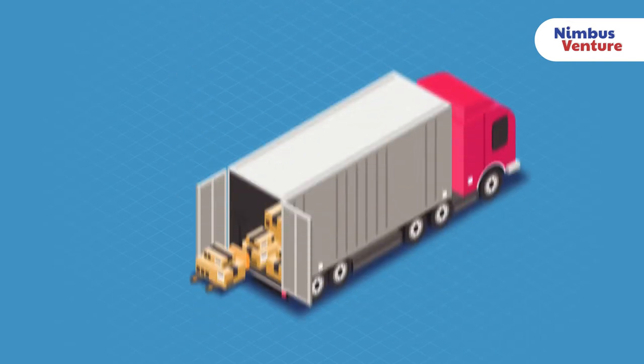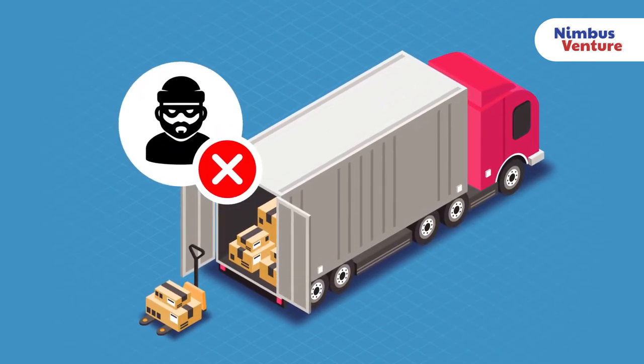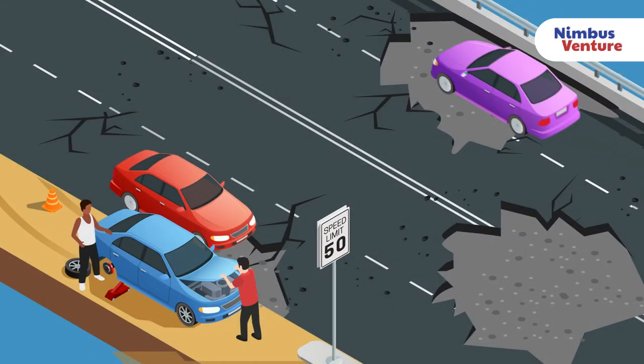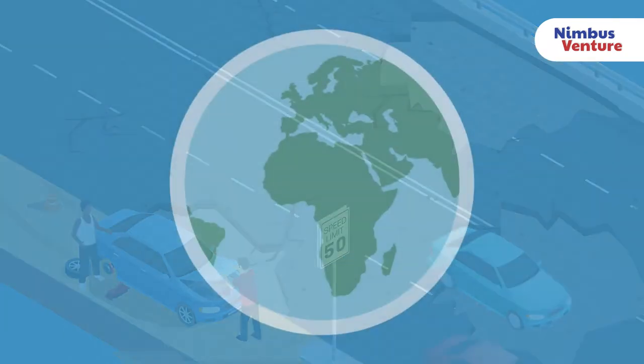Our solutions empower customers to take action to effectively identify mismanagement and misappropriation of assets. We enable the customer to minimize damage, wear and tear on road infrastructure, and reduce the negative impact on the environment.